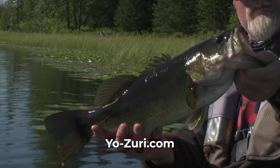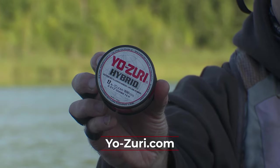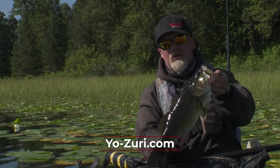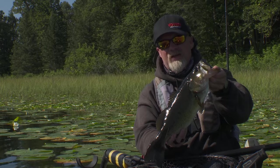If you're interested in learning more about Yozuri lines and lures, go to yo-zuri.com. I'm Mark Maul, Midwest Outdoors. We'll be right back.